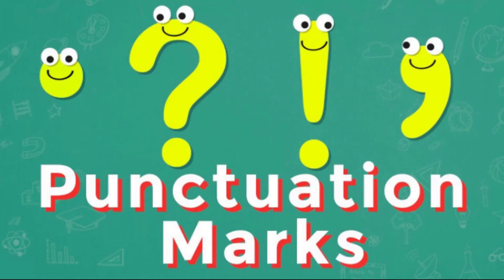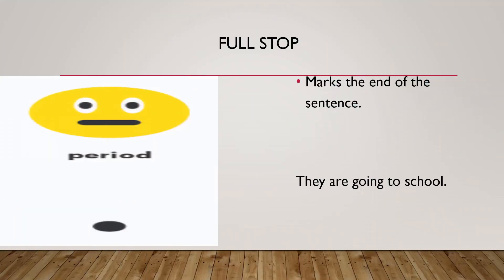We have many punctuations, and I will tell you the basic, repeatedly used punctuation marks. So here, the first punctuation is the full stop. It marks the end of a sentence. For example, 'They are going to school.' This is a complete sentence — it becomes complete only with the full stop mark at the end.